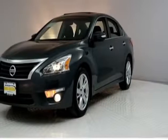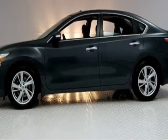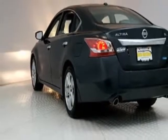Take a look at this 2013 Nissan Altima. Carfax has certified this Altima as having one owner. This Altima has just under 47,000 miles. For your protection, this vehicle has an extended warranty.